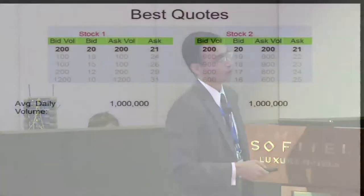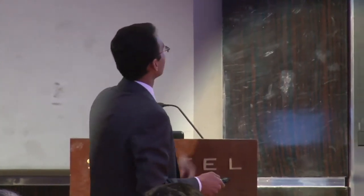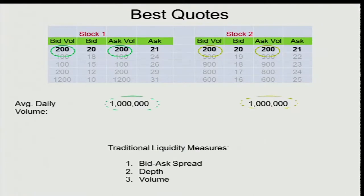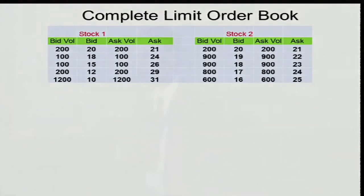Before moving forward, let me explain what we do differently than existing high-frequency trading literature — we use the pure, complete limit order book data. So far, most papers have just looked at the top of the limit order book. If I show you two stocks and ask which is more liquid, based on current tools — bid-ask spread, depth, or volume — the data looks the same for both. So the broad conclusion would be that both stocks are equally liquid. But if I show you the entire limit order book with five steps and ask the same question, the answer may not be straightforward. We don't have enough tools to analyze this kind of data.